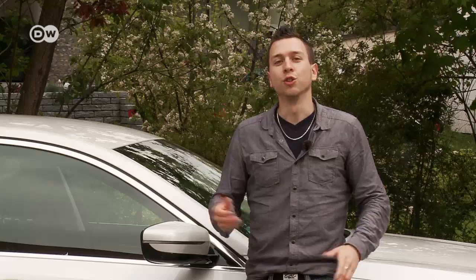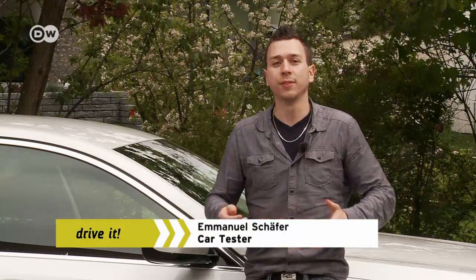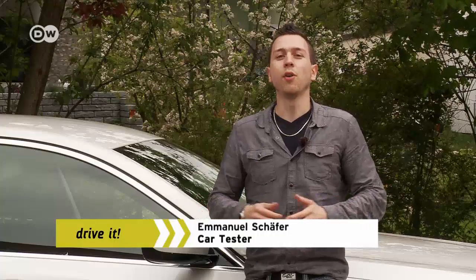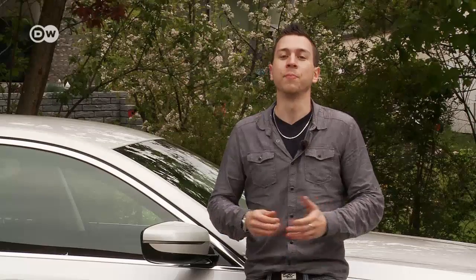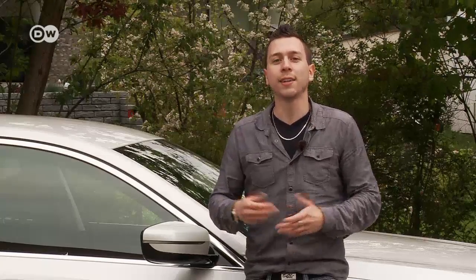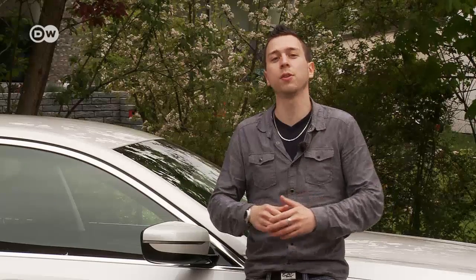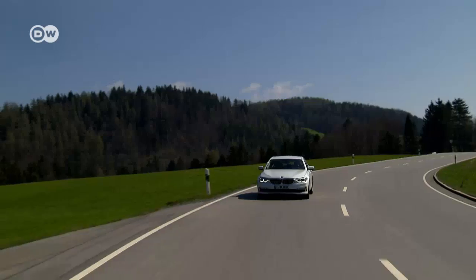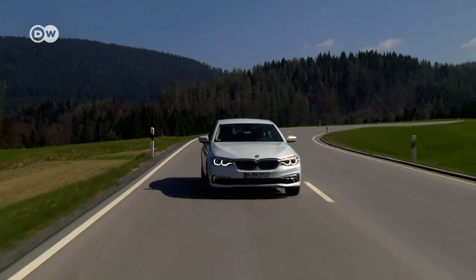The 530e costs between 2,000 and 7,000 euros more than the 530i or the 520d, but it has better fuel economy than the gasoline-only model and is faster and quieter than the diesel. A purely electric range of 50 kilometers is nothing to sneeze at, making the 530e especially worth considering for commuters who don't travel beyond that radius and can charge at reasonable cost. The basic price in Germany is just under 54,000 euros.